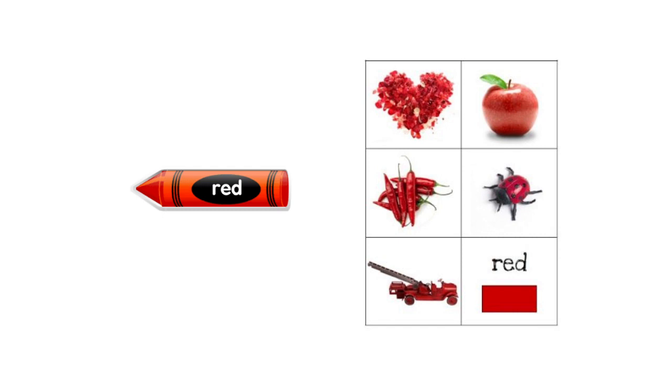Now let's begin our lessons with one of the colors. Let's take a look here — what do we have here? This is a crayon. What's the color of the crayon? It is red. Do you all have red crayons at home? Good. Now I want you to look around in your house and try to find something which is red.